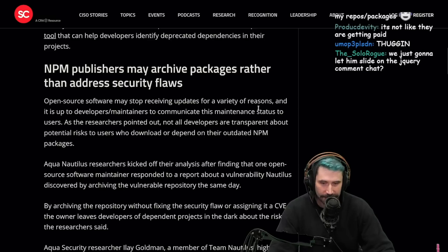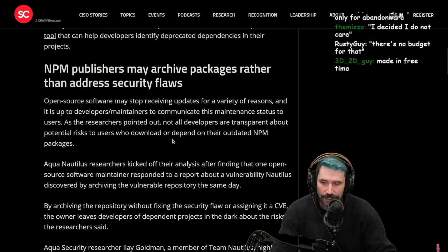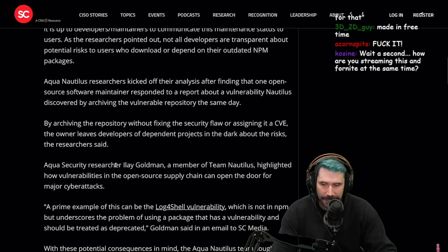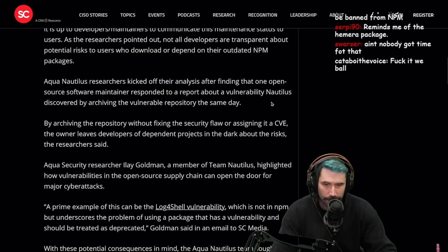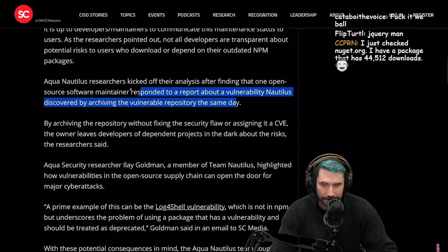Open source software may stop receiving updates for a variety of reasons, and it is up to developers and maintainers to communicate this to users. Not all developers are transparent about potential risks. Aqua Nautilus researchers kicked off their analysis after finding that one maintainer responded to a vulnerability report by archiving the vulnerable repository the same day.